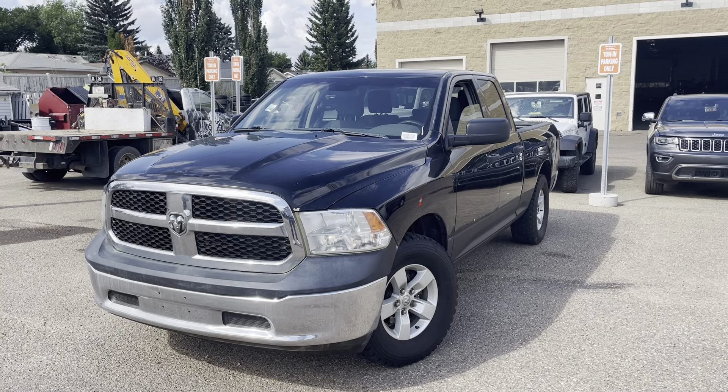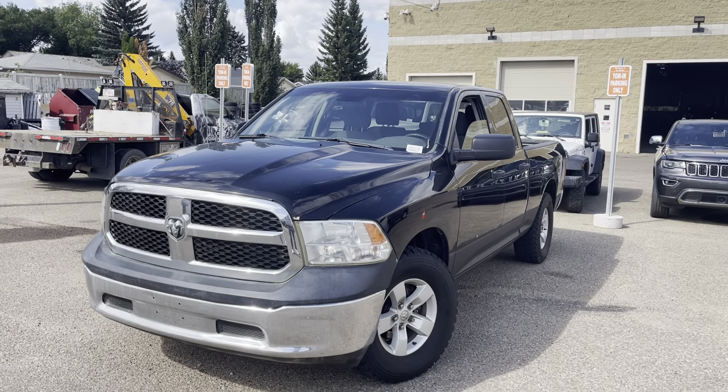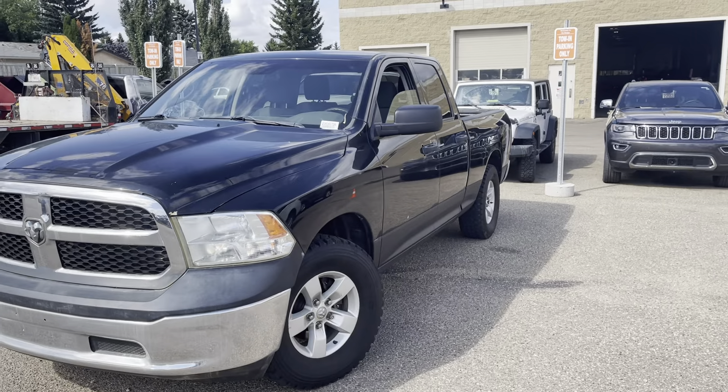Hey Alvin, how's it going? It's Shammy with Southtown Chrysler. Just want to send you this little walk-around video. This is going to be on our 2013 Dodge Ram 1500 quad cab that you inquired about.